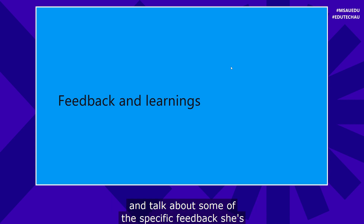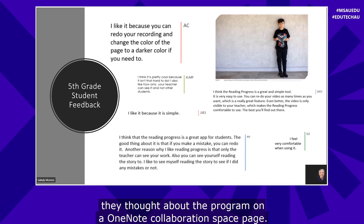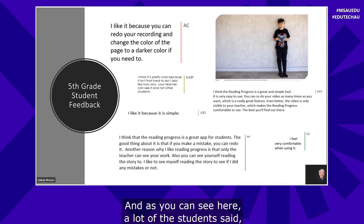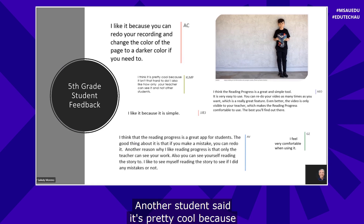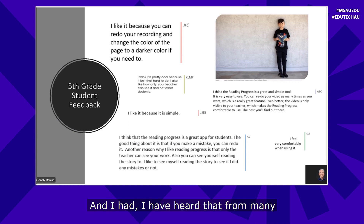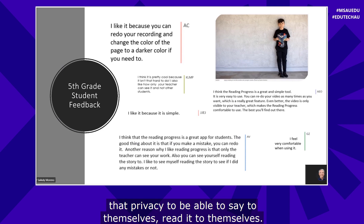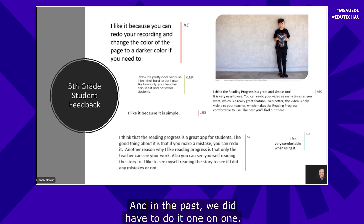Now Jennifer will talk about specific feedback she's been hearing from students. With my fifth grade students, I have them write what they thought about the program on a OneNote collaboration space page. A lot of students said: I like it because you can redo your recording and change the color of the page to a dark color if you need to. Another student said: it's pretty cool, I like how only your teacher can see it and not other students. I've heard from many students that it gave them privacy — nobody else was hearing them or judging them. In the past doing it one-on-one, a lot of kids could hear the other person reading and see the teacher making corrections, which added a lot of pressure.